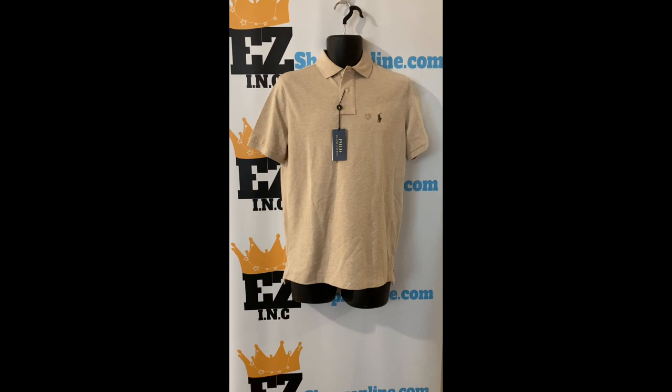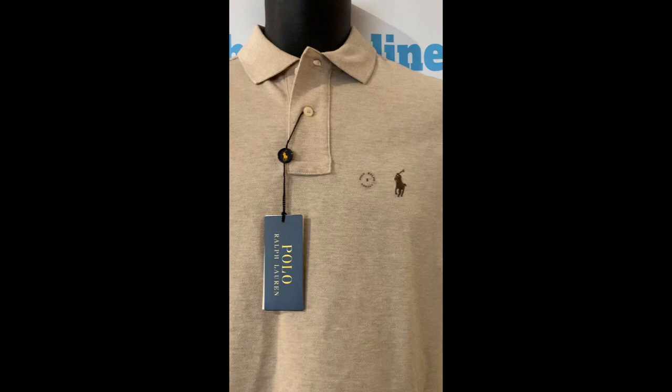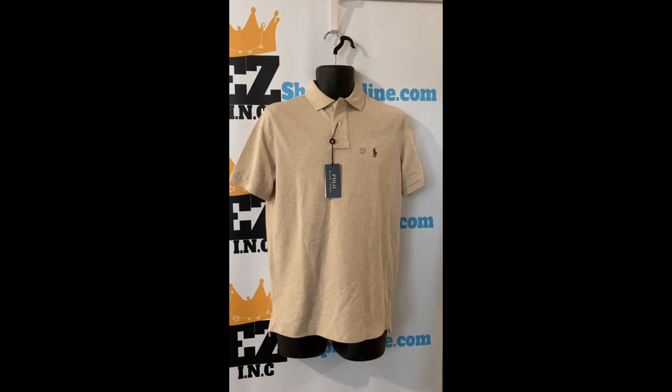Check out this Polo Ralph Lauren classic fit mesh polo shirt, light brown, size small. Our price: $20. Product details: two button placket, rib polo collar, short sleeves with ribbed armbands, tennis tail, signature embroidered pony at the left chest.